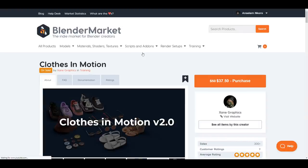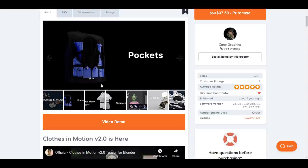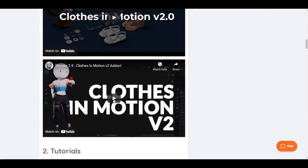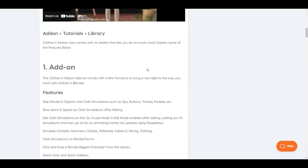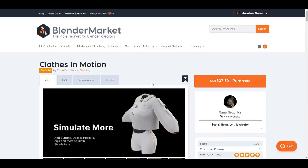Xanny Graphics is also having Clothes in Motion on sale. We've already talked about the fact that you can literally create perfect and lovely clothes — more like what you could do with Simply Clothes, but this one gives you extra assets to work with. You can get assets like shoes, or attach things like buttons, decals, pockets, zips to your simulation. And with all the updates coming to this one, you may want to check it out — it will speed up your workflow and save you time.